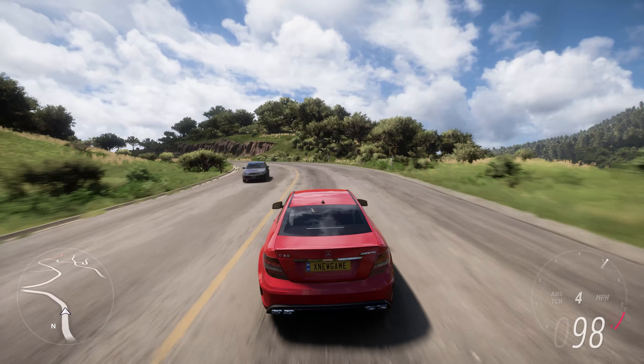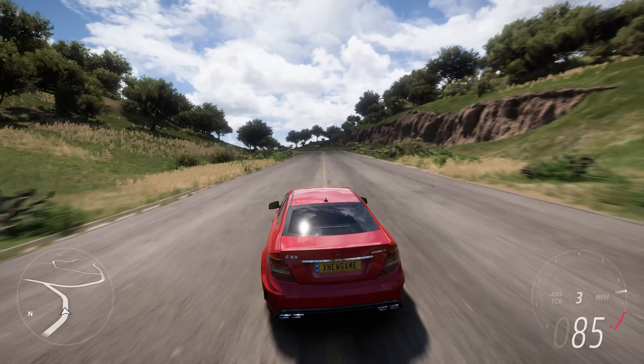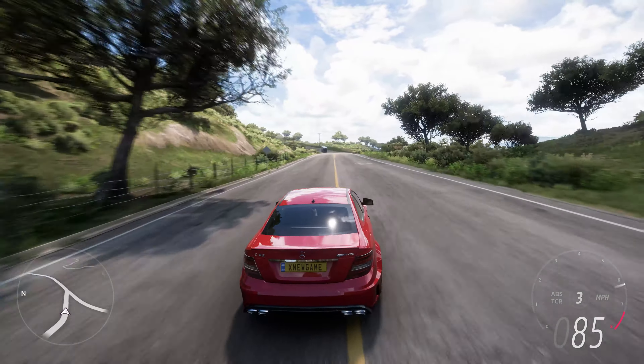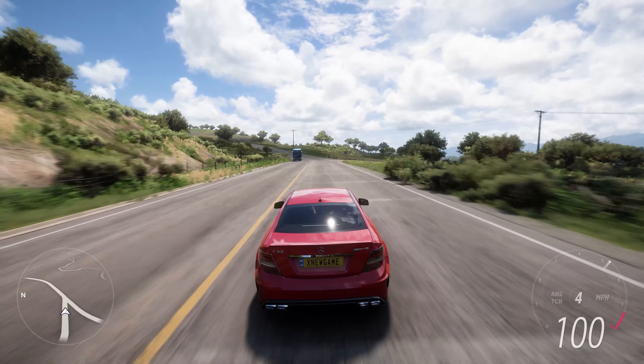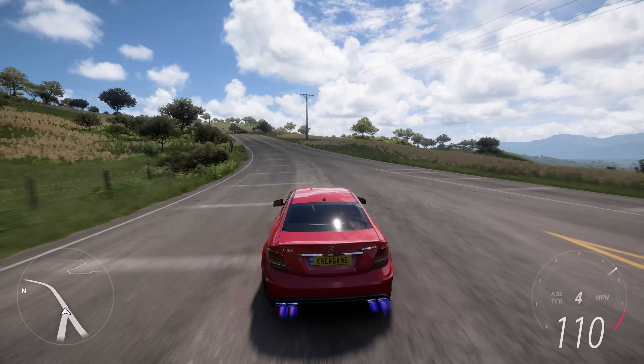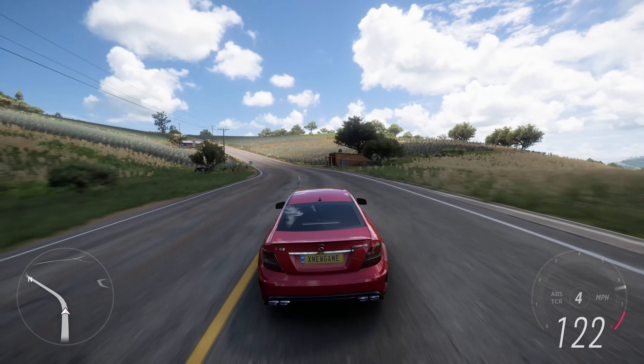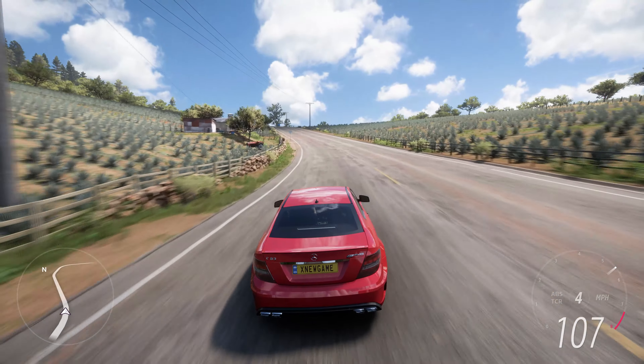The Black Series treatment includes numerous performance enhancements. The suspension is tuned for sharper handling and improved cornering stability, while a wider track and lightweight components contribute to better agility. The car also features a limited-slip differential for enhanced traction, especially on the track.